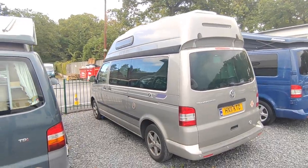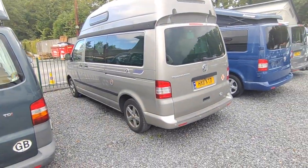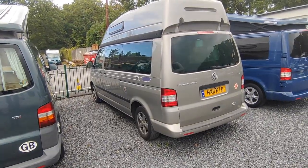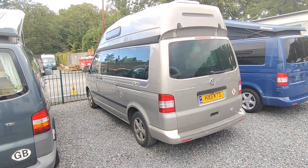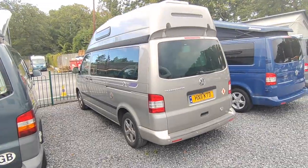Hi, this is Highbridge Motorhomes Devon Branch. On this beautifully mild October day — early October 2022 — we are doing a quick walk-around video on this freshly purchased and absolutely splendid 2011 Autosleeper Topaz.